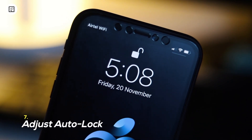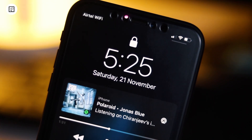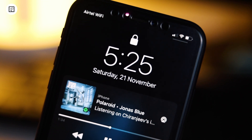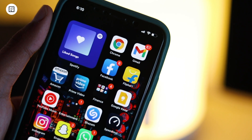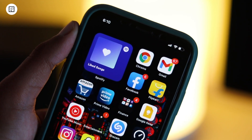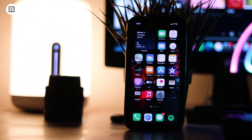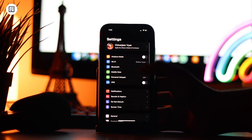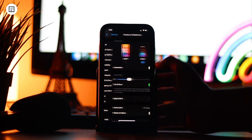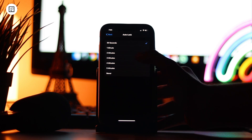7. Adjust Auto Lock. iOS automatically locks your iPhone after a predefined time when it doesn't detect any human interaction. It not only prevents unnecessary power consumption but also stops others from viewing your content. It's better to keep the auto lock to a minimum level. The 30 seconds option would be a bit too short, so choose either the 1 or 2 minute option as it can fit into most of your needs. To fine tune this, open the Settings app, tap on Display and Brightness, then Auto Lock. You should see multiple options like 30 seconds, 1 minute, etc. Choose the preferred option keeping in mind the security of your device.